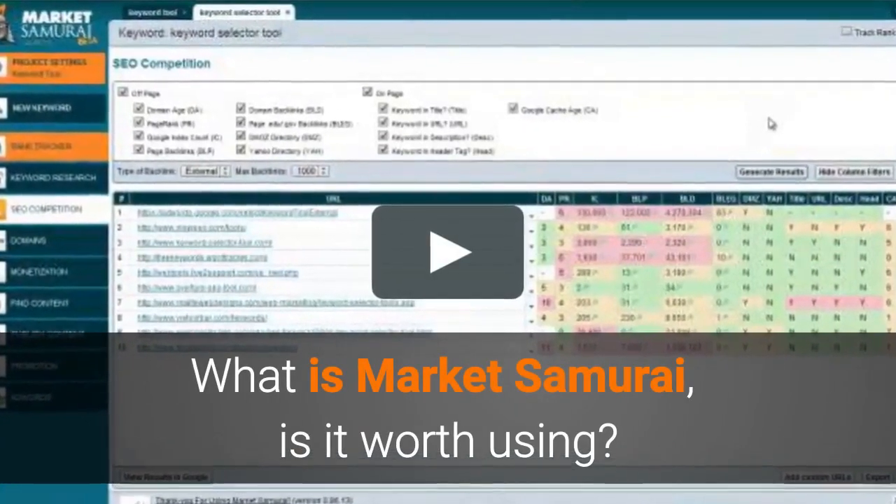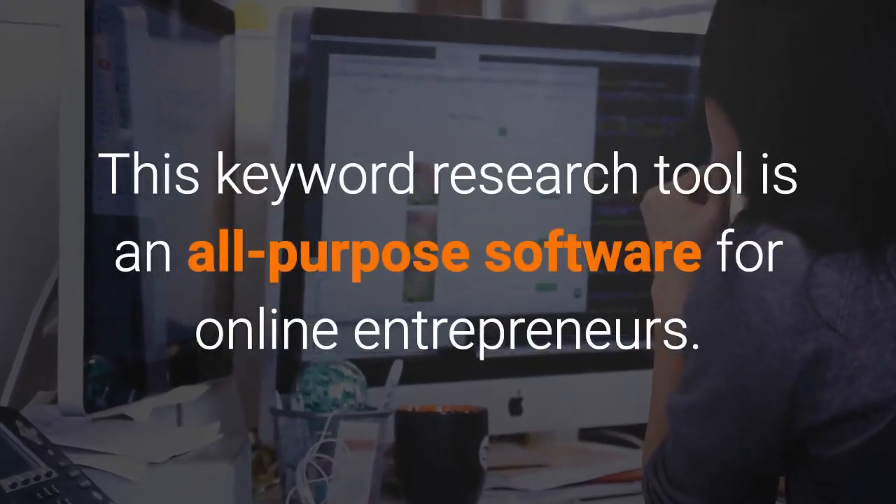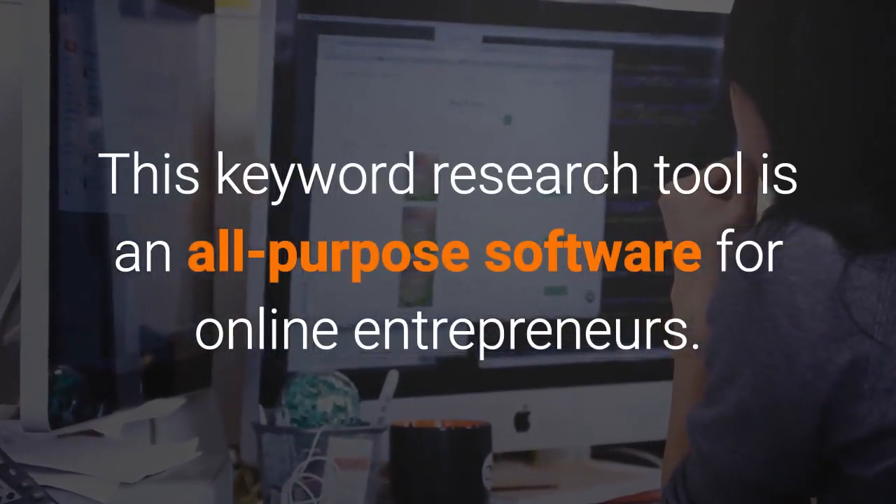Market Samurai Review: What is Market Samurai, is it worth using? This keyword research tool is an all-purpose software for online entrepreneurs.